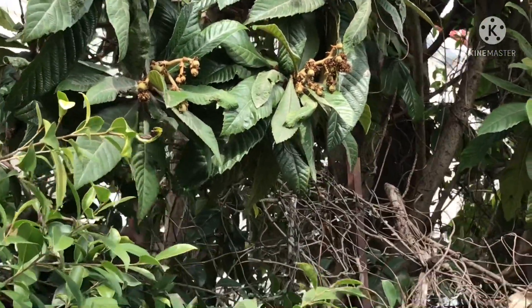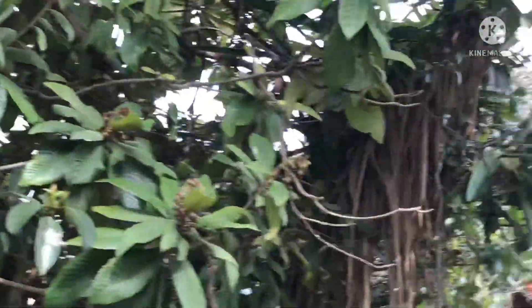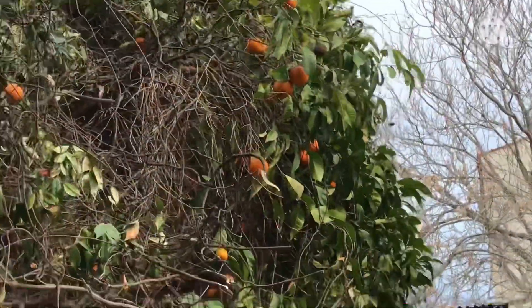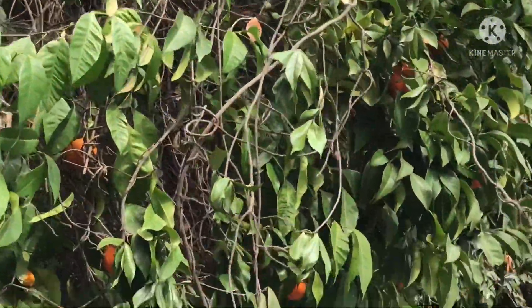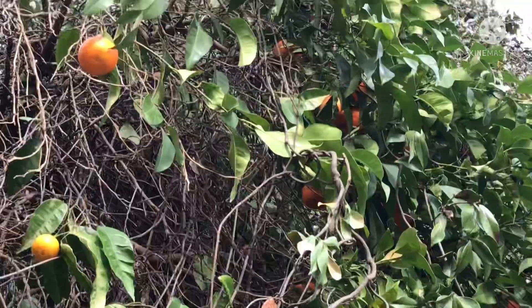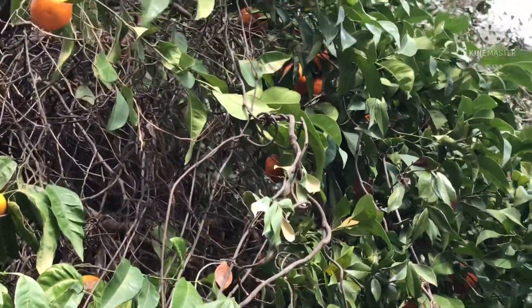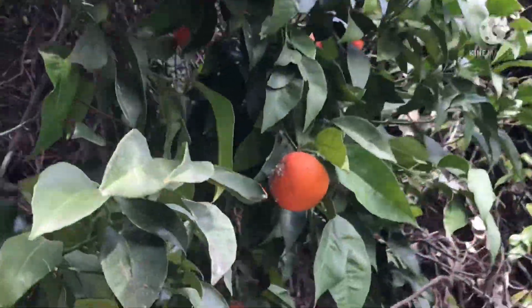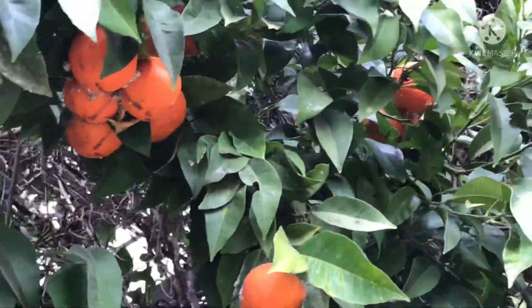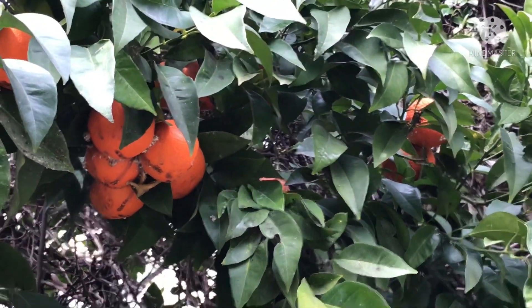We've found a Loquat, with fruits forming on it — it's obviously done its winter flowering. Next to it is an orange with larger fruits on. It might be a Tangerine but I think it's probably an orange. Whether or not it's a sweet or bitter orange I wouldn't know. They've just been left to go rotting on the tree, all covered in moulds and what I'd say are mealy bugs.